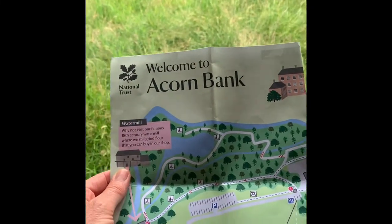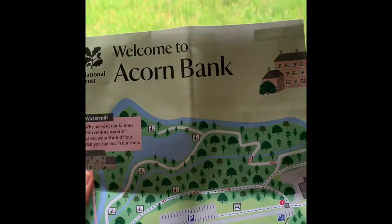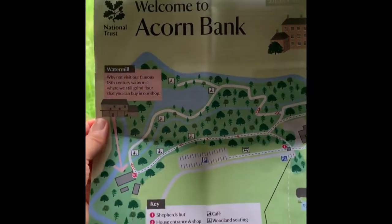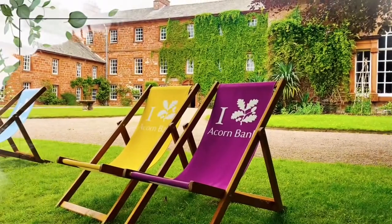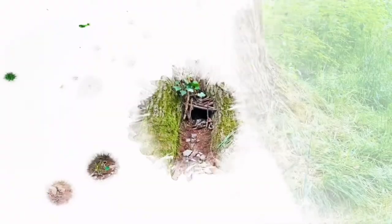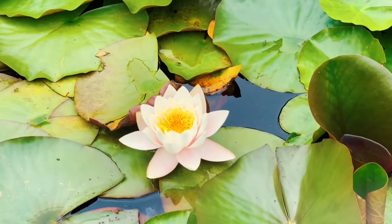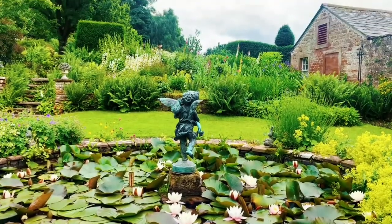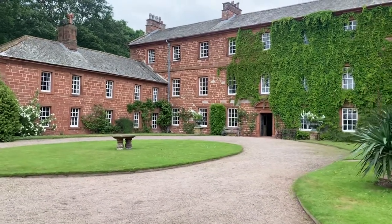We've arrived at Acorn Bank, a National Trust property. It's got a beautiful house which unfortunately we can't go into due to Covid — only into the entrance where they have books. We're going to have a wander around all the woods to see if we can find some squirrels. Good morning and welcome! Today we are in a National Trust property called Acorn Bank.